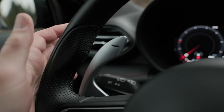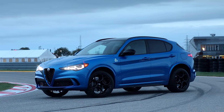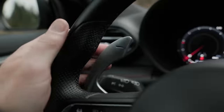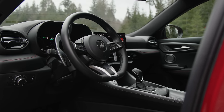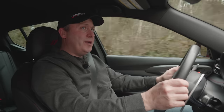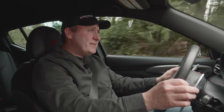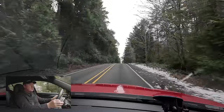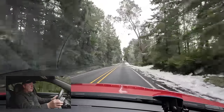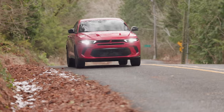The massive paddle shifters remind me of those on the Stelvio Quadrifoglio — basically the supercar version of the Alfa Romeo midsize crossover — and they look awesome. But after admiring them, they're just not as exciting to use. On the Stelvio, shifting up and down makes the most obnoxious pops and burbles. On this one, it's so subtle you barely notice a gear change. It shifts quickly, but the level of performance doesn't really justify these massive paddles.